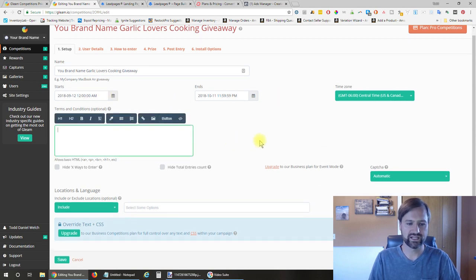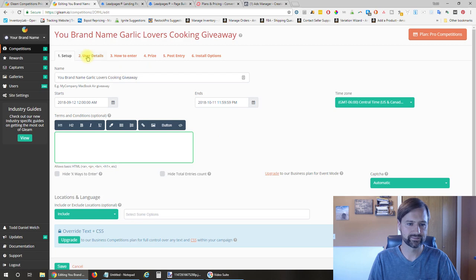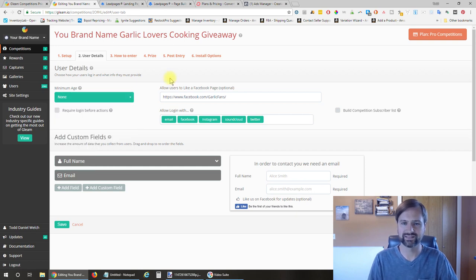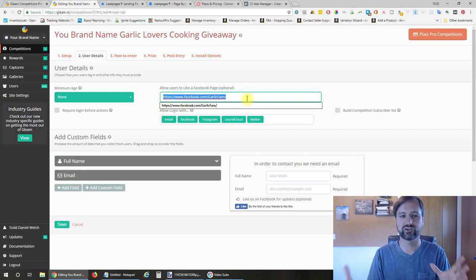You can set terms and conditions if you want—I did not enter anything there. The basic language is English; I left all settings as defaults. Under user details, you can set a minimum age—I didn't worry about that. Here you're going to want to set your Facebook page—this is the Facebook page you'll have created for your brand to run the contest.